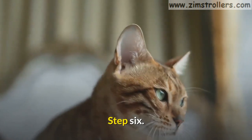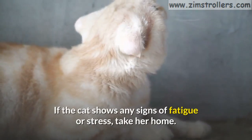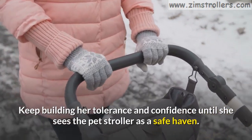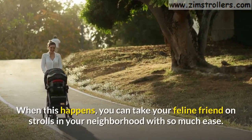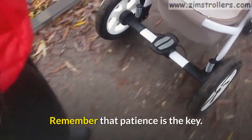Step 6. Walk steadily but slowly each time you go out for a walk. If the cat shows any signs of fatigue or stress, take her home. Keep building her tolerance and confidence until she sees the pet stroller as a safe haven. When this happens, you can take your feline friend on strolls in your neighborhood with so much ease. Remember that patience is the key.